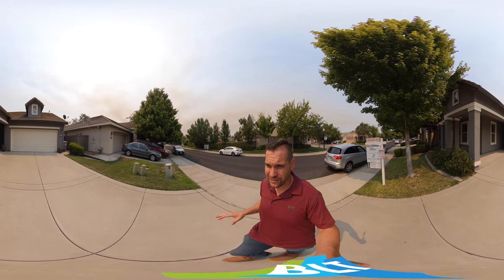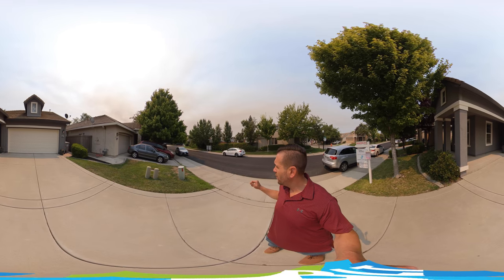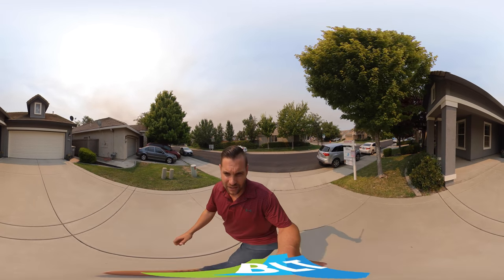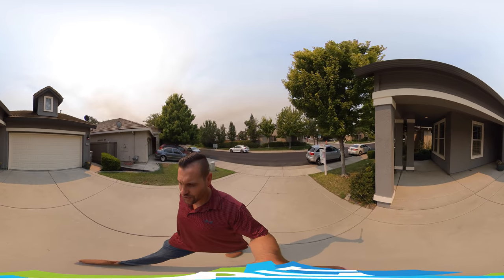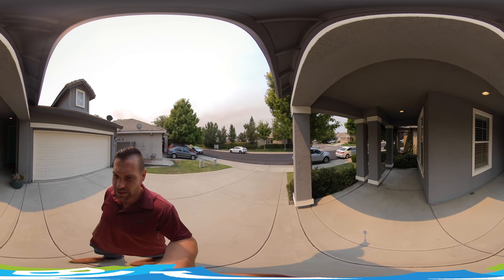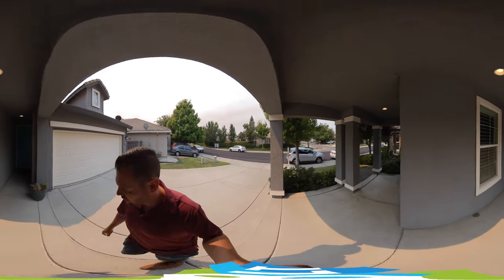We're located here at 6027 Meeks Way, Sacramento 95835. They just redid the streets yesterday — they've been in the process. As we come up here to this home, it's been freshly painted outside recently within the past year. We have a nice little patio area and we're going to walk through the front door.